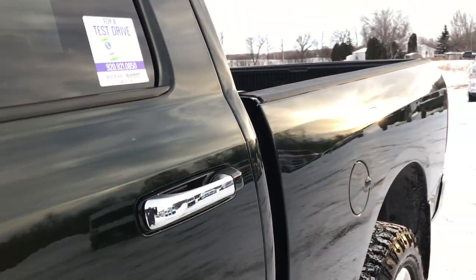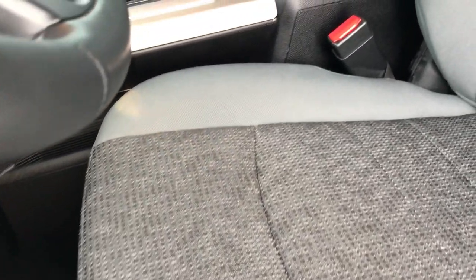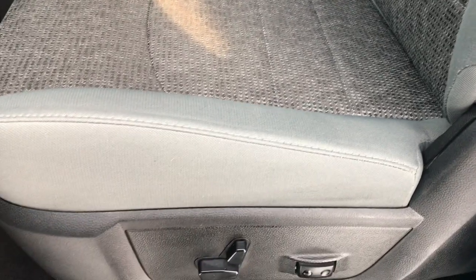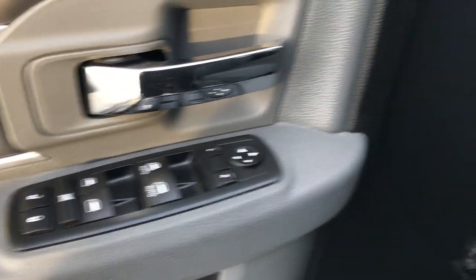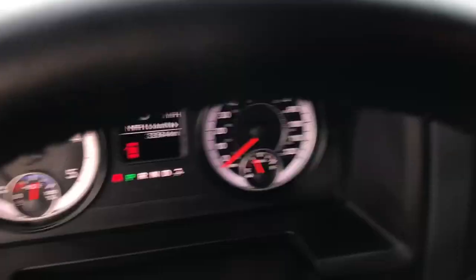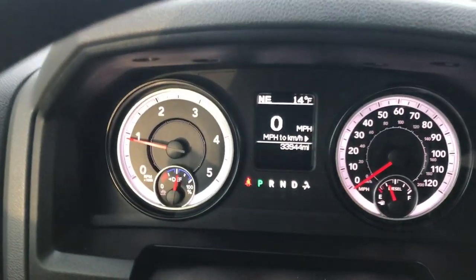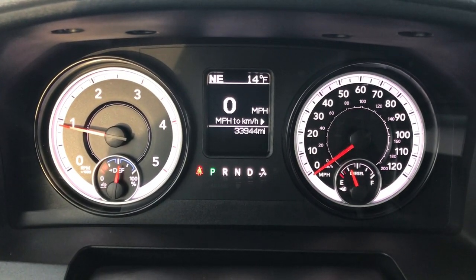Very nice truck inside and out. Inside, the Big Horn package gives you the gray cloth interior. There are no rips or tears on these seats — absolutely perfect. Both of these seats are heated. Power driver's seat, factory lumbar, factory floor mats throughout, power windows, power locks, power mirrors. This one has auto headlamps. As we go inside the truck you can see it has 33,944 miles.